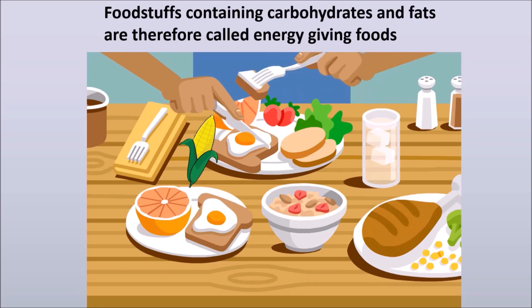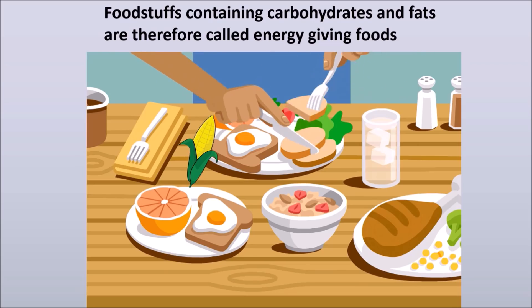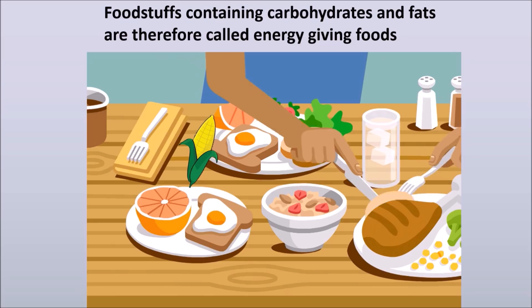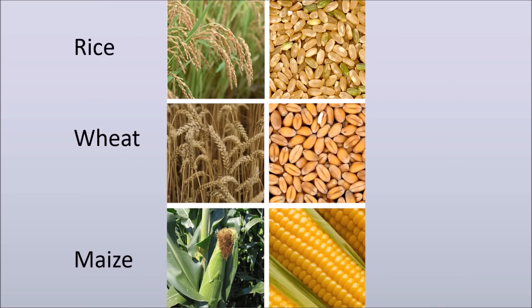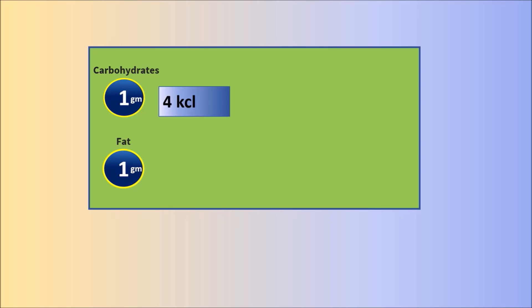Foodstuffs containing carbohydrates and fats are therefore called energy-giving foods. Rice, wheat, maize, sugar, potatoes, honey and sugarcane are some of the main sources of carbohydrates. One gram of carbohydrate gives about 4 kilocalories of energy, while one gram of fat gives about 9 kilocalories of energy.